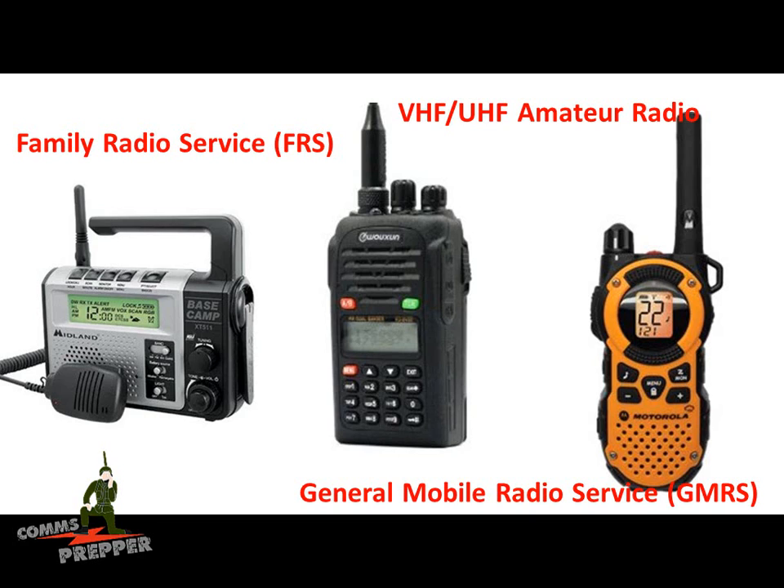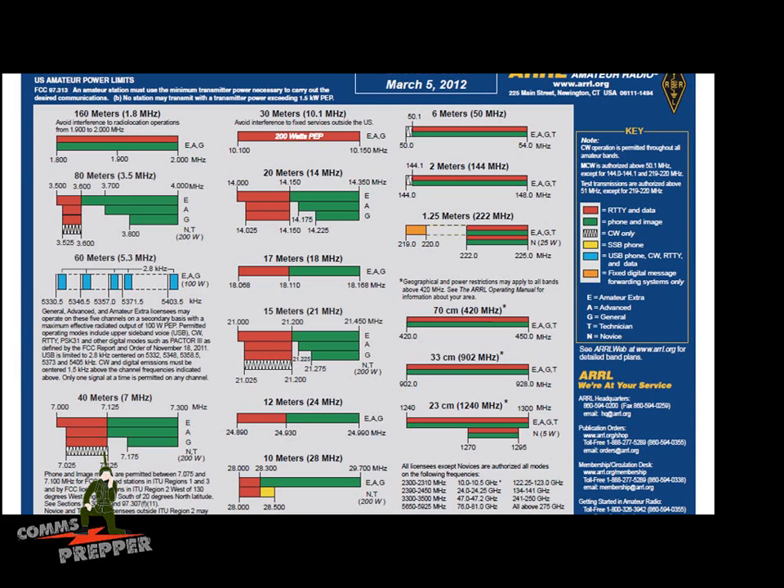These radios are very popular with the prepping community and probably form the backbone for our emergency communications plan, but their prevalence presents a security risk, because bad actors are also buying these very same radios from the same stores and websites that preppers are buying them from. To understand how these radios present a risk, we need to see where they're operating. Here's the band plan for the U.S. Amateur Radio Service. The Baofeng radios operate on 2 meters, and just above 2 meters is where MERS radios operate — this is a VHF radio.